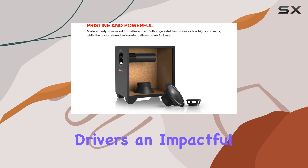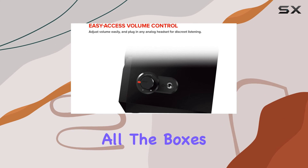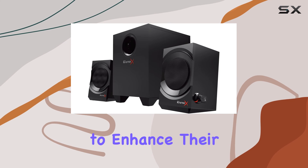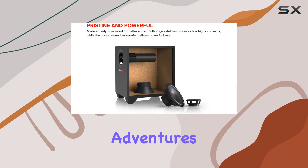With powerful satellite drivers, an impactful subwoofer, and a special radio feature, it ticks all the boxes for gamers looking to enhance their setup. Immerse yourself in the audio richness this system offers and elevate your gaming adventures.